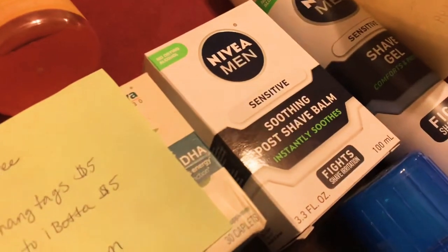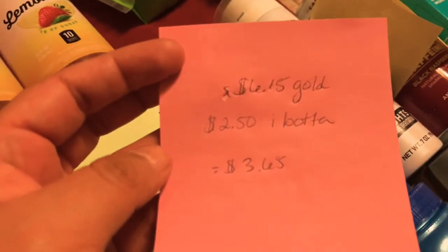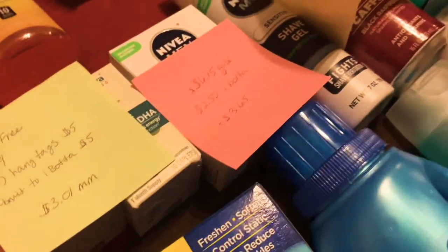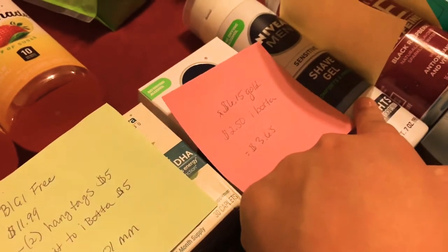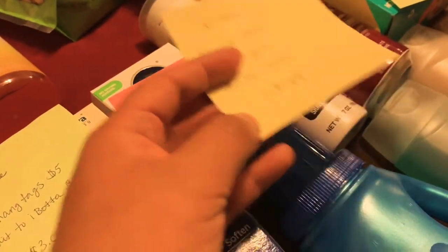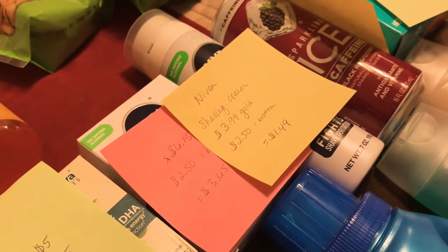The Soothing Post Shave Balm was $6.15, and then $2.50 back from Ibotta, making it $3.65. I also have an additional $2.00 on top of this one, which I'm not sure about — I don't know if it was a glitch or something, but I'm also getting an additional $2.00 back, making this a $0.50 overage. I don't know where that came from.